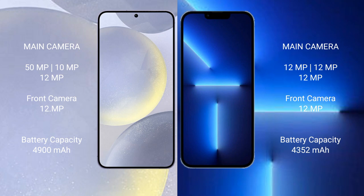The Samsung Galaxy S24 Plus features a triple rear camera setup of 50MP plus 10MP plus 12MP, with a 12MP front camera. The iPhone 13 Pro Max also features a triple rear camera setup of 12MP plus 12MP plus 12MP, with a 12MP front camera.